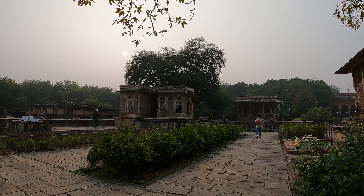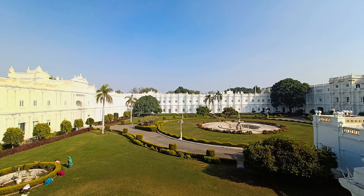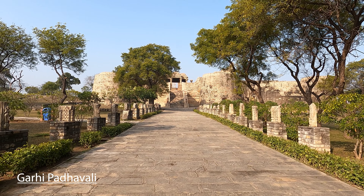Next, visit Jai Vilas Palace. This palace has 200 rooms — 40 rooms have been converted into a museum and the royal family still lives in the other part. The museum is divided into different sections and galleries where you can see different artifacts of the royal family. This is the Darbar Hall, which is the most popular attraction of the palace and has one of the largest chandeliers in the world. If you go to the palace, you will spend 2-3 hours. The entry fee is Rs. 300 per person and it is closed on Monday.